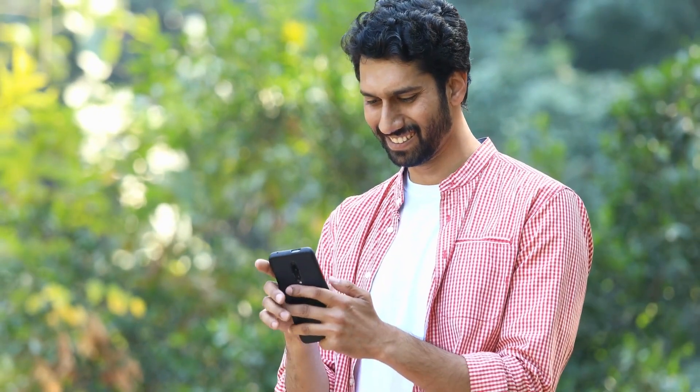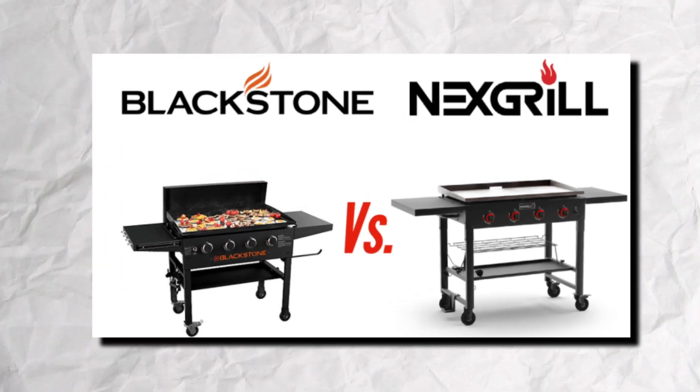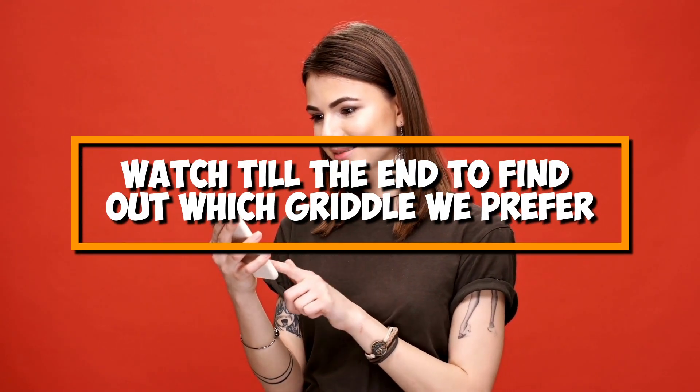Hey guys, this is Steve from Trim That Weed, and welcome to our video of the Blackstone vs Nexgrill. Make sure you watch until the end of the video to find out which griddle we prefer.